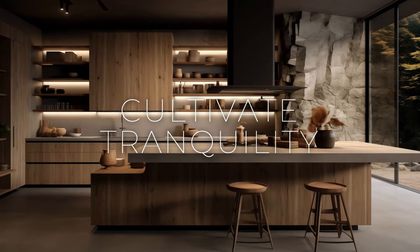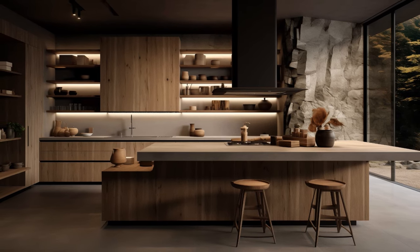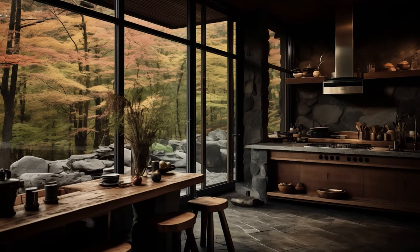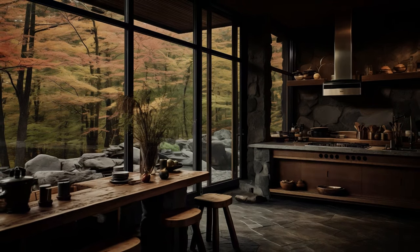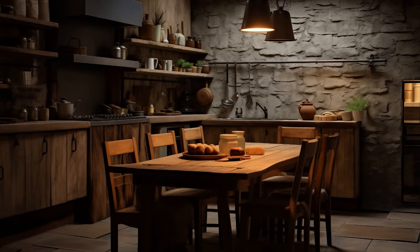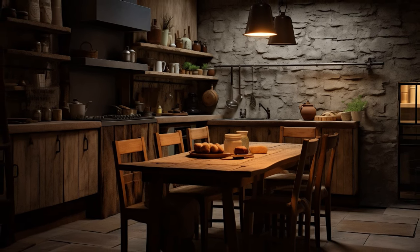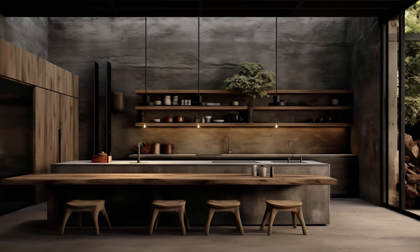Above all, cultivating a sense of tranquility within your wabi-sabi-inspired kitchen transcends mere design choices — it's about fostering an atmosphere that nurtures mindfulness and serenity. Craft a space that beckons you to unwind, where the act of cooking becomes a meditative practice. Embrace the calming influence of soft lighting, natural elements, and minimalist arrangements.